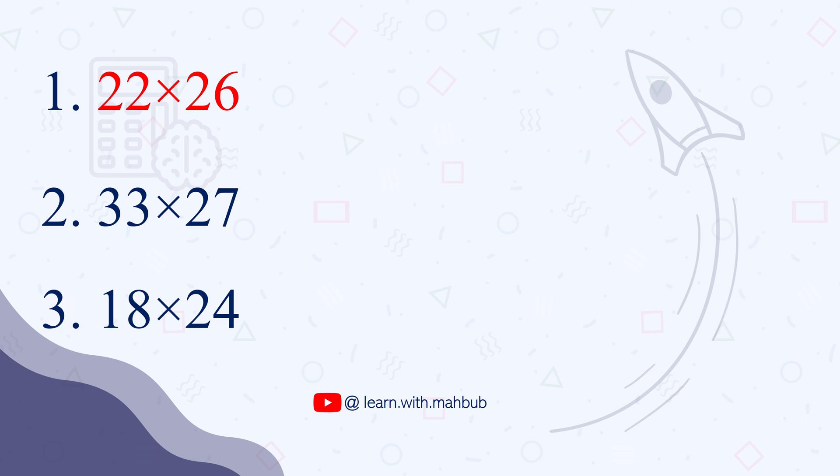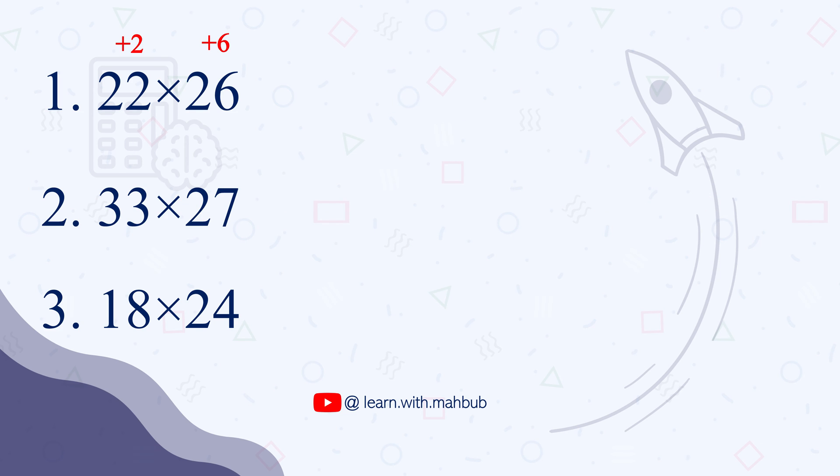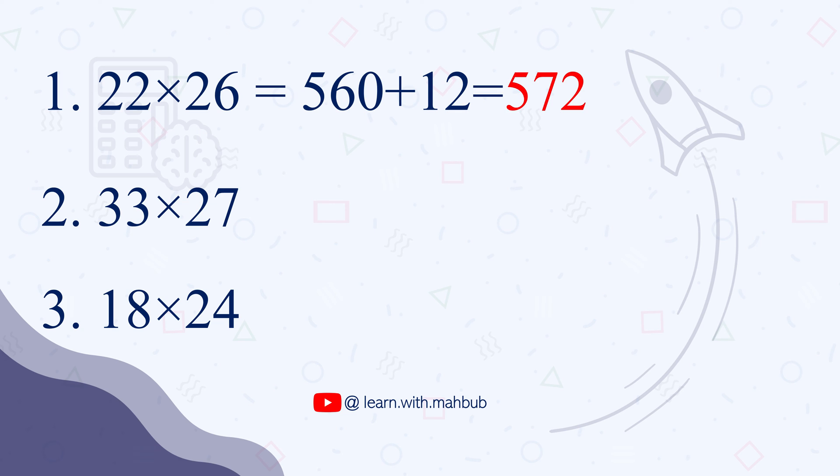The first one is 22 times 26. We find how far each number is from 20: 22 is plus 2 and 26 is plus 6 more than 20. Now 22 plus 6 is 28, and 28 times 20 is 560. The second step is adding 2 times 6 to step 1. So 2 times 6 is 12, and our final answer is 560 plus 12, or 572.